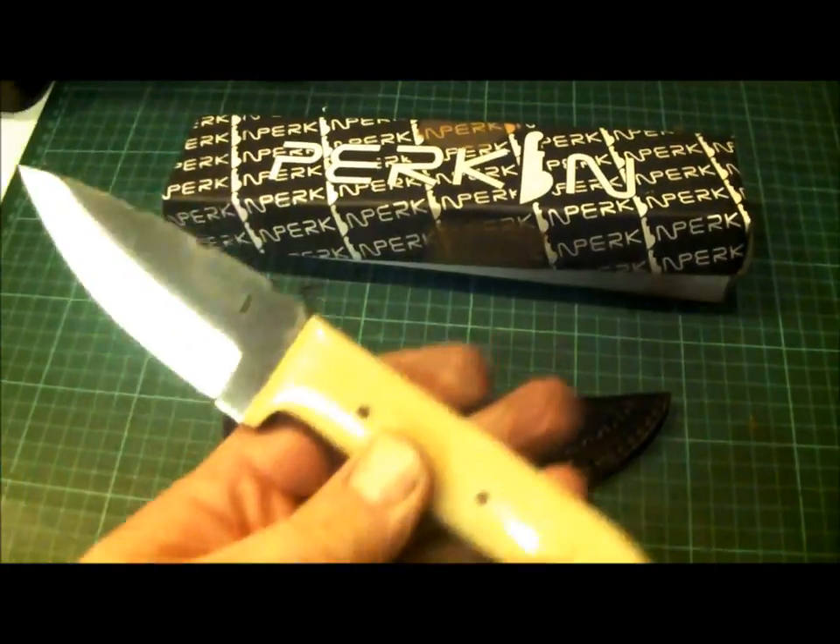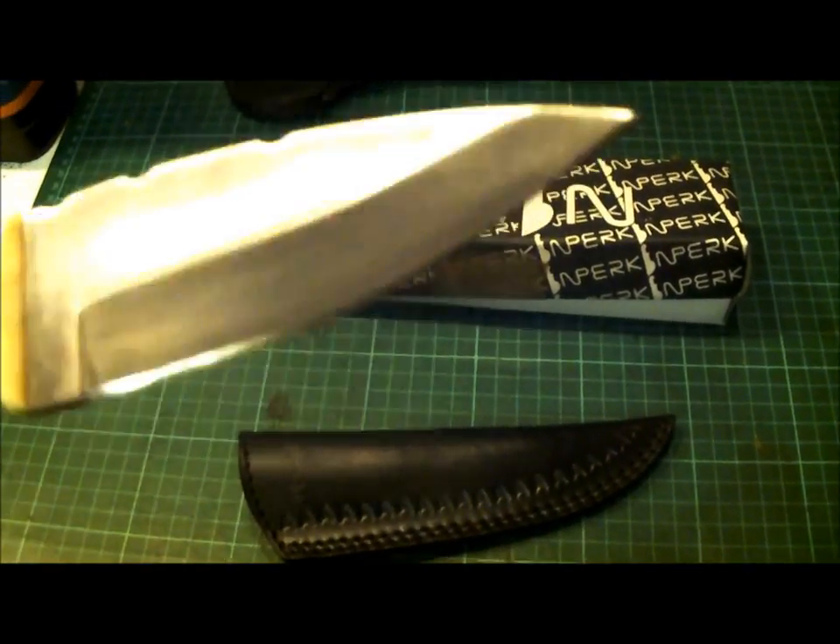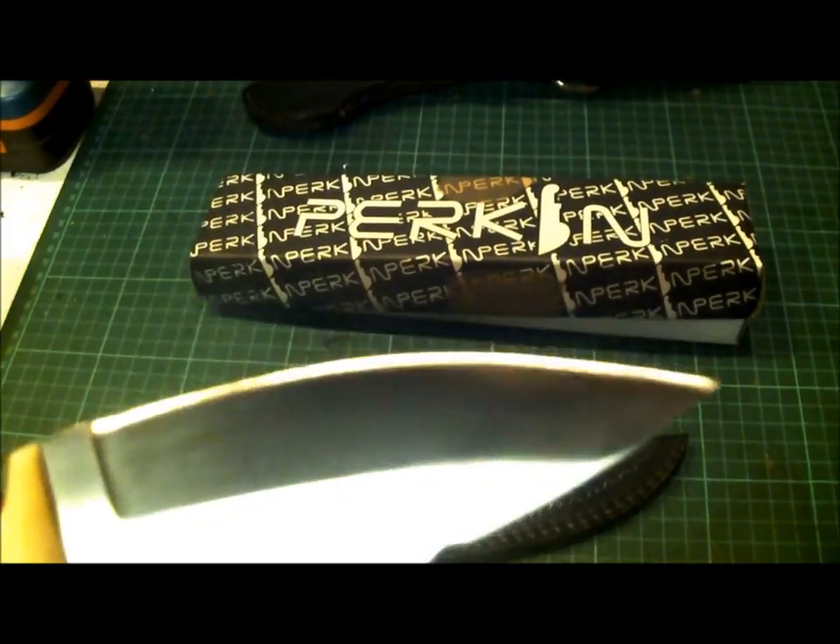From what I can gather, it's camel bone with an O1 tool steel blade, hollow grind with a terminal bevel.